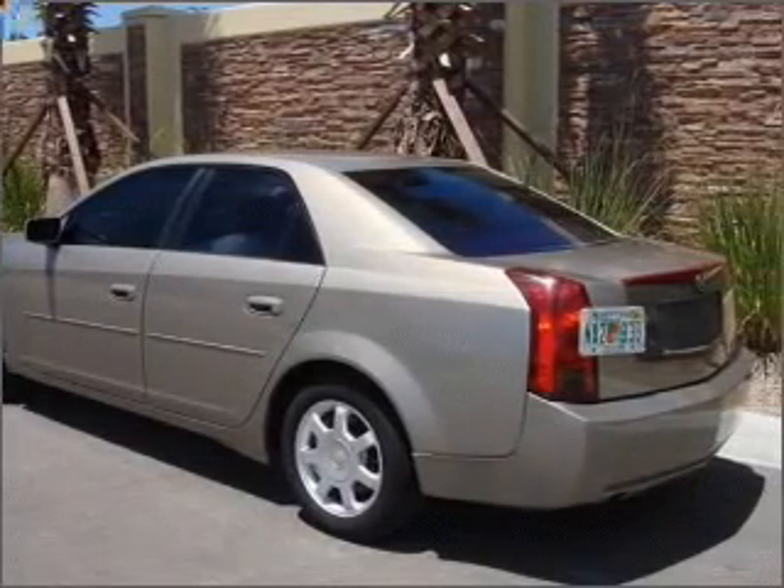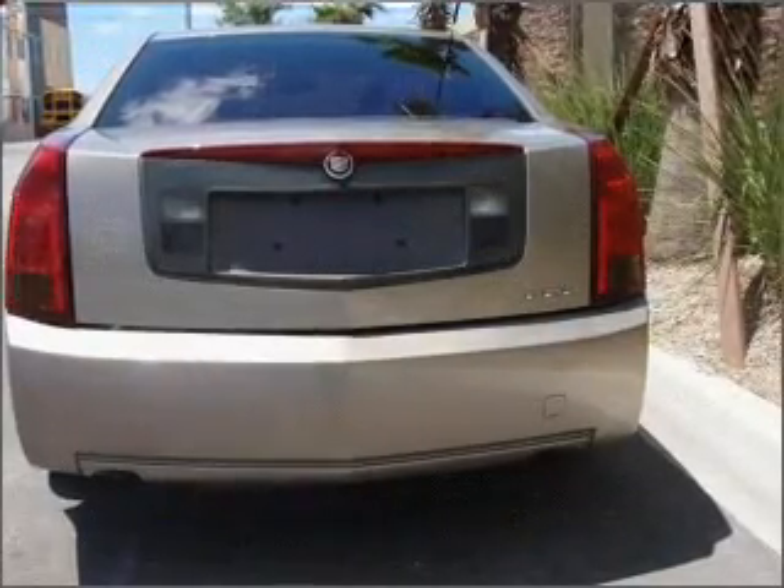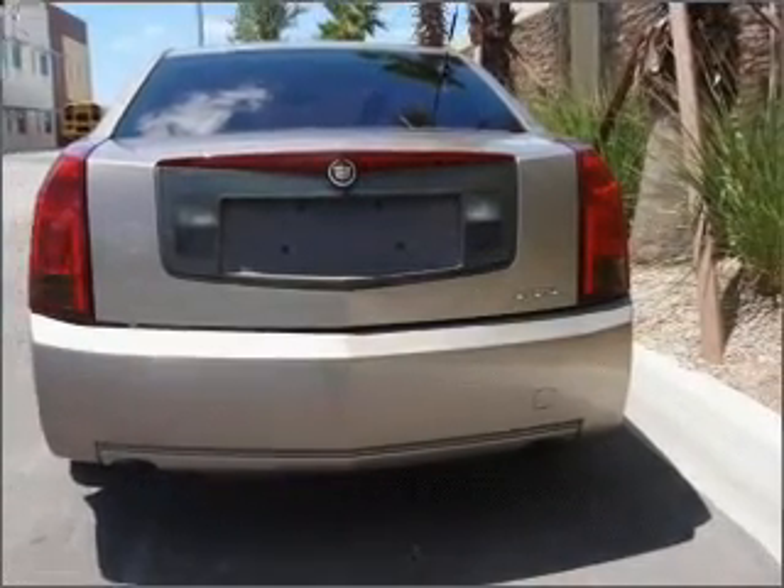Premium wheels give a more luxurious look. Brake safely with the anti-lock braking system. Heated seats offer comfort in cold weather.